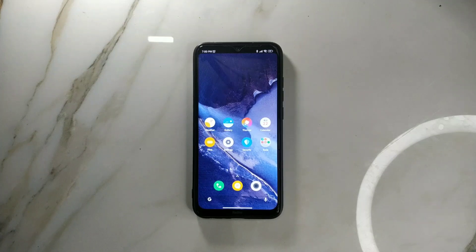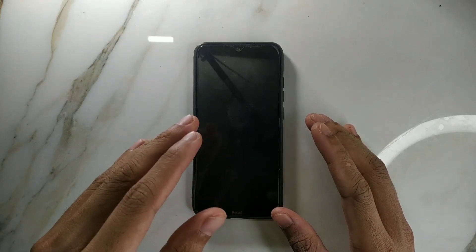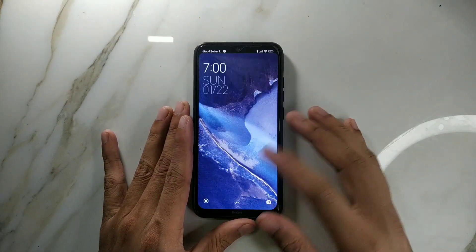Hey guys, welcome back to another new video. In this video I'm going to review another custom ROM for Redmi Note 8. This time we have MIUI 14 for Redmi Note 8, and this is one of the best MIUI-based ROMs I have ever tried on my Redmi Note 8 — it's quite good actually.